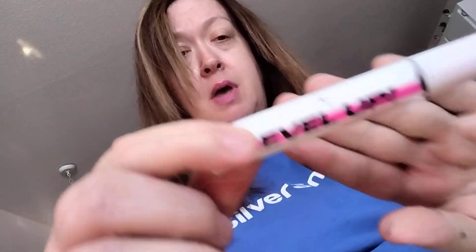Level Up Mascara — this is the Walmart brand, Better Boom. And there's your packaging. This is a good mascara, especially for the price point. I didn't use this in a while though.